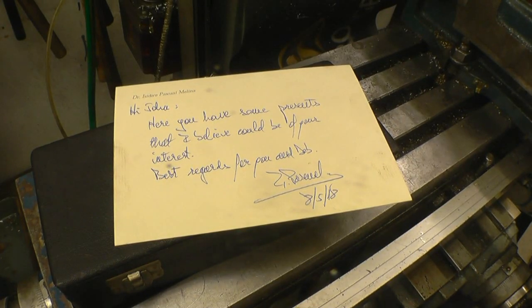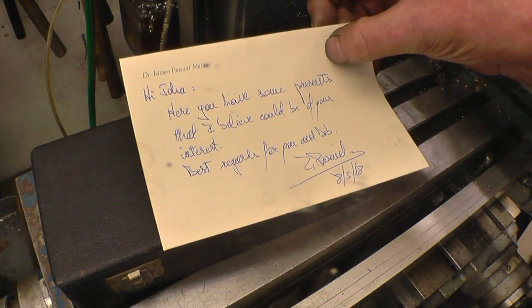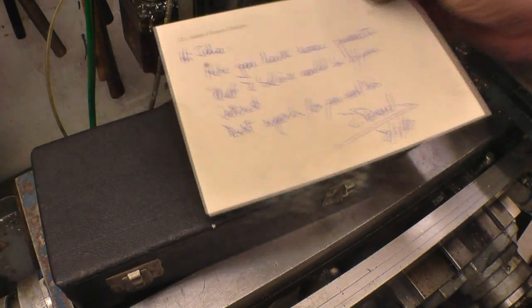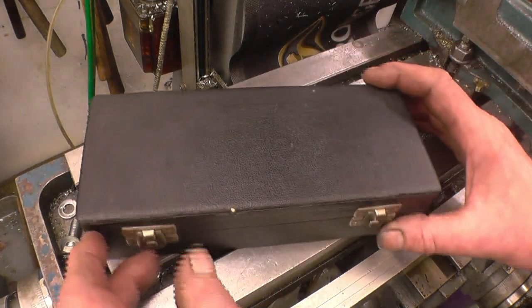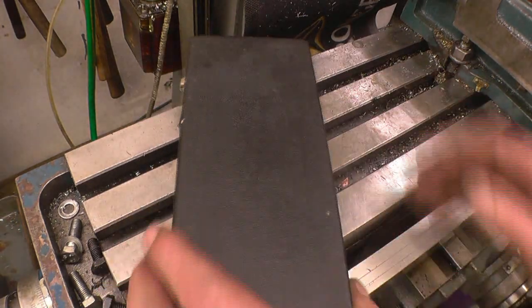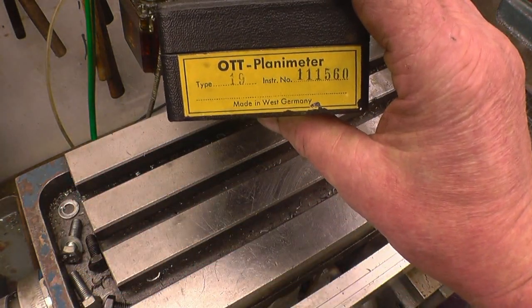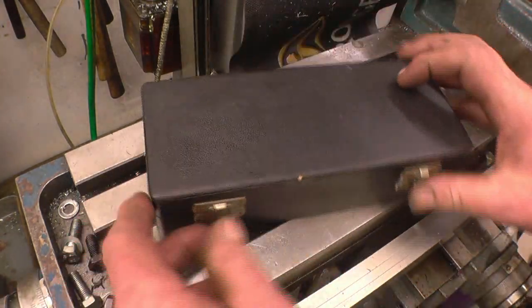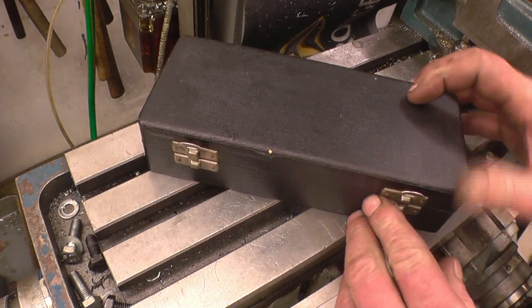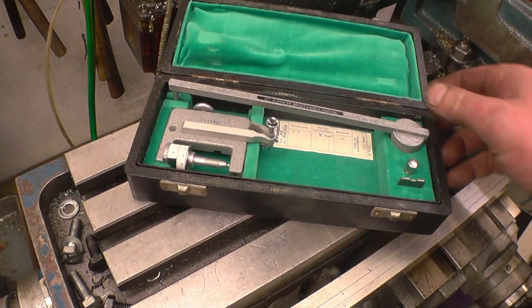I've got a parcel from Spain that came last week from a gentleman called Pascual Molina - I don't think I've spelt his name right. Anyway, inside the package was a shop apron which I'll be able to wear, but there was also this - a planometer. To me it's got something to do with angles. I'm not quite sure what it is. One thing I do know is it's a real quality item.